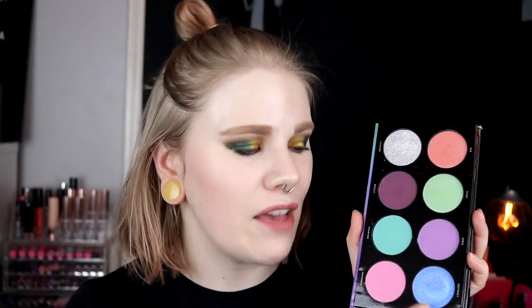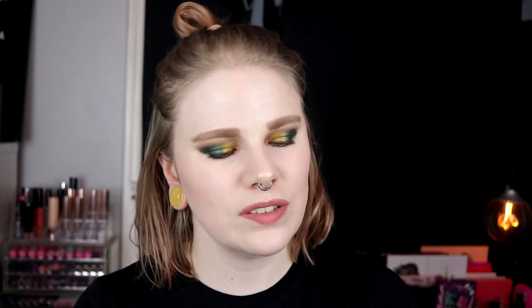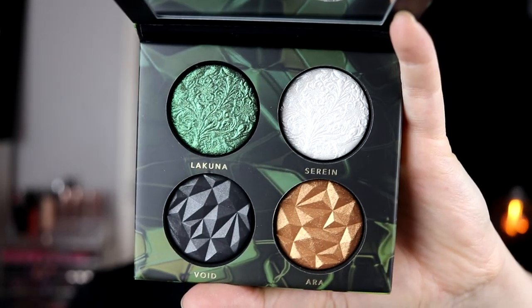I actually bought two palettes from Linda Hallberg this year. I bought the Spectral Palette — I really like this, I need to use it more. It's an amazing color story and this abstract shade — if you have this palette and haven't used it, go and do it, because it is amazing. I also of course bought the Enchanted Mysteries, which I haven't used yet. It's one of the smaller palettes and it's a mix between Enchanted Secrets and Metal Mysteries. Really looking forward to using it.